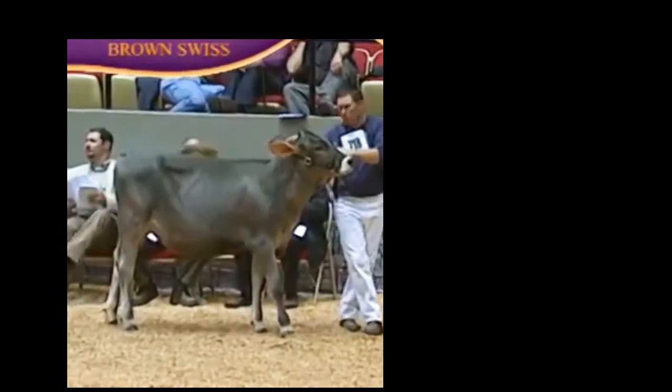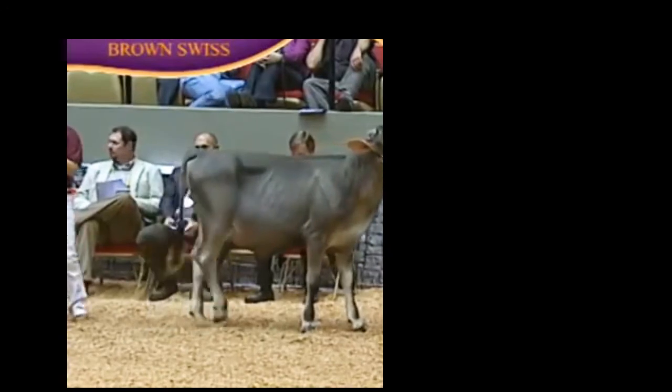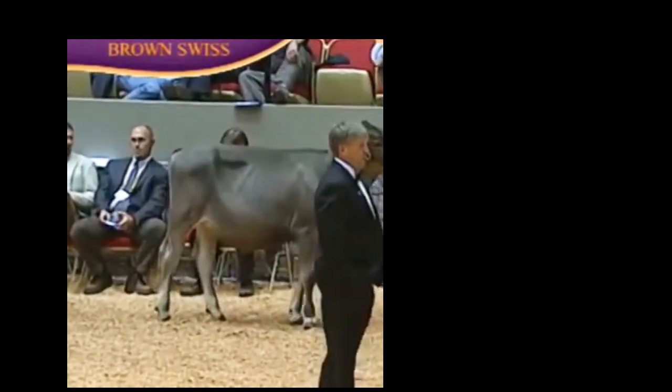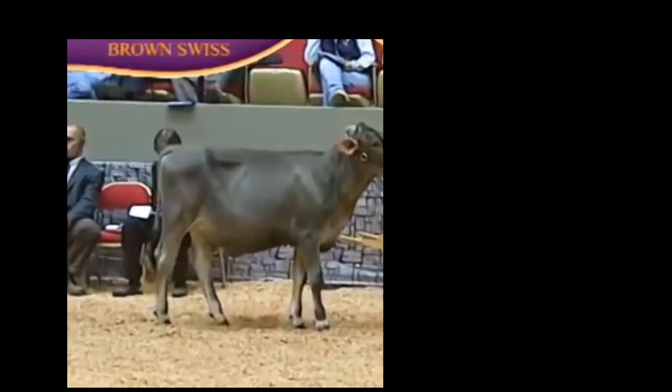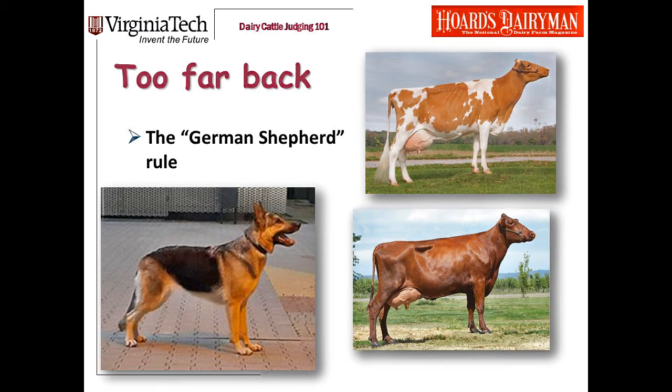I've pulled a clip of a really nice Swiss calf at World Dairy Expo whose legs might structurally look a little straight from the side. But watch this calf walk — she bends her hocks with no problems. I'm not worried about this calf's legs being too straight. This is a good-legged calf. Another thing I look at from the side view is when a cow's legs are too far behind her. Someone pointed out that it looks like a German Shepherd — and that analogy helps me. If you see that, that is when a cow's legs are too far behind her.